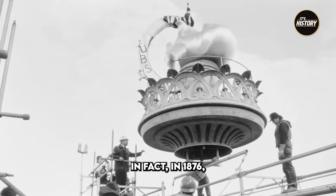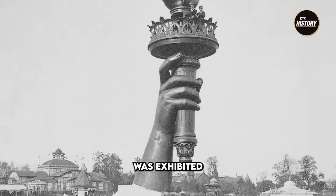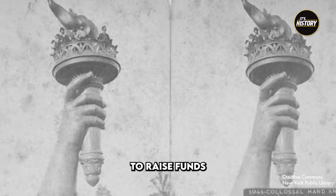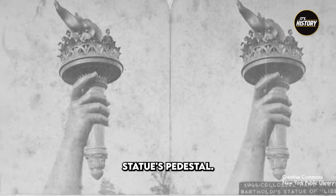In 1876, about a decade prior, the torch was exhibited in Philadelphia and later in New York's Madison Square Park in order to raise funds to pay for the statue's pedestal.